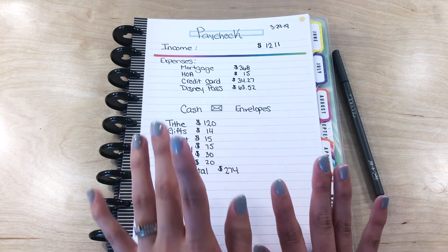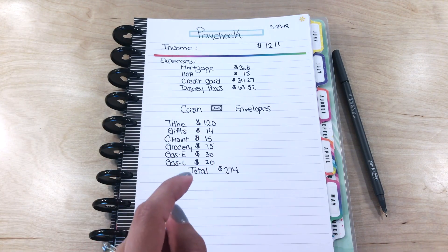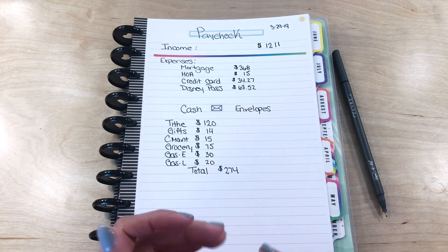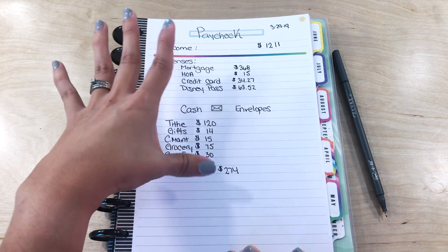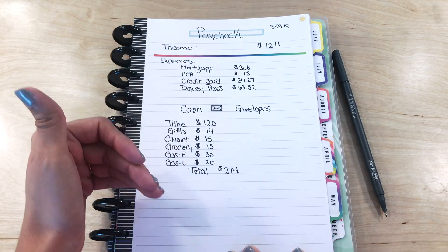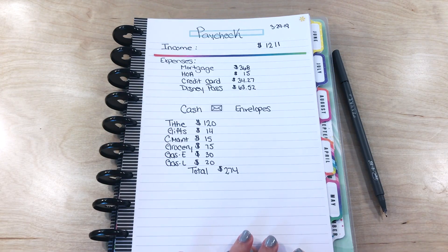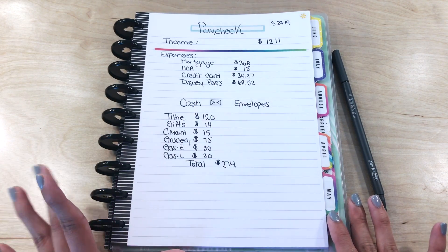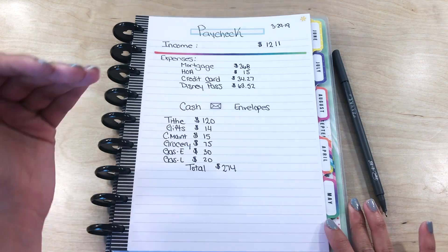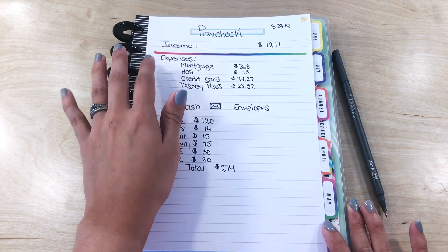So this is the last pay for March. I'm just going to kind of run through this. This is very simple to do — to lay out your budget and plan for upcoming expenses and things like that. I grab my planner and I just write everything out. You first want to start with your income, so your pay is what you will list here.